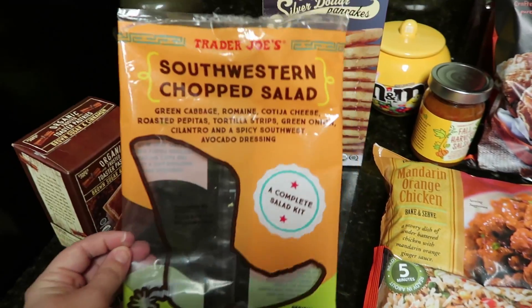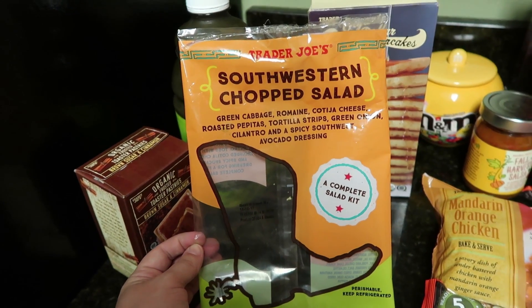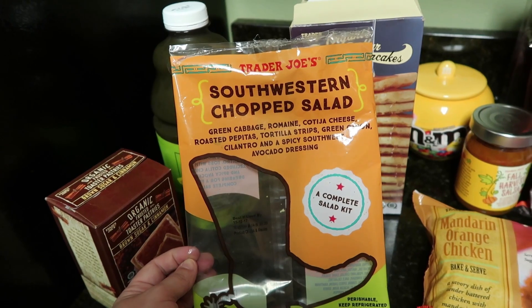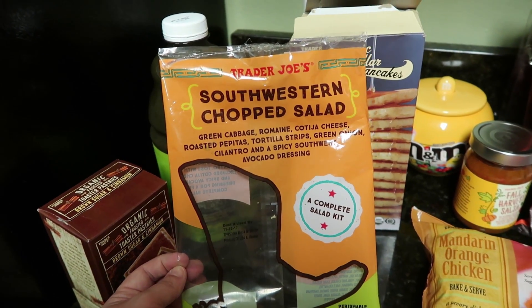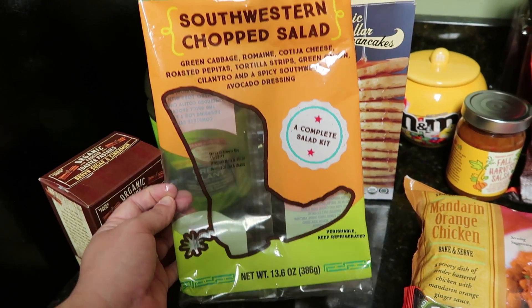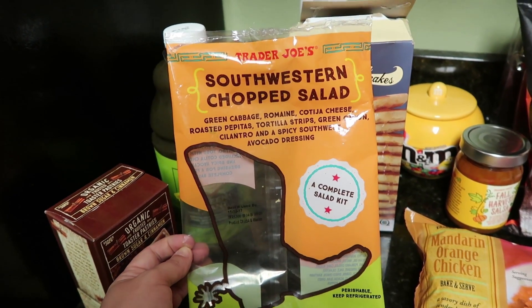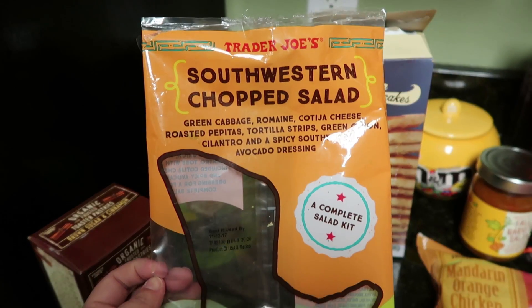Next up is my favorite. My kids don't like this that much, and I have to ask my husband — I don't know if he likes this one either — but this is my absolute favorite bag salad, and of course it's from Trader Joe's. The Southwestern Chopped Salad. I just love everything in it. I could probably eat this whole bag by myself if I didn't eat anything else with it. It has so many things in it and it tastes delicious.